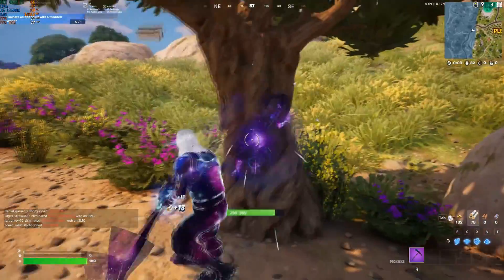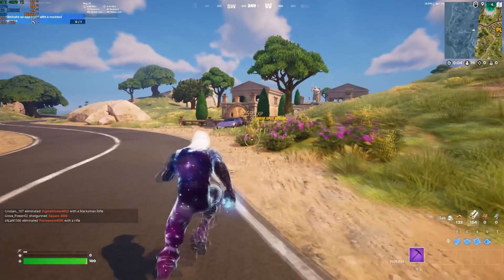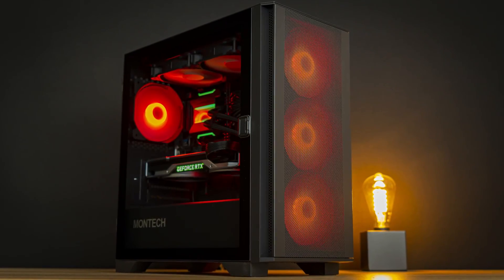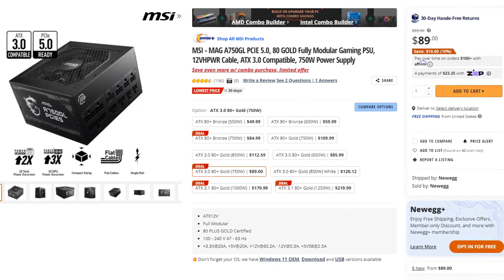The main difference with this system is the graphics card, which is the most important component for gaming performance, especially in high-demanding titles. I also changed the case to a Montec Air 100 ARGB — it has four pre-installed fans, a front mesh panel, and in my opinion it's one of the best-looking cases on a budget. For the power supply, I went with a 750W 80 Plus Gold from MSI instead of the 650W one.